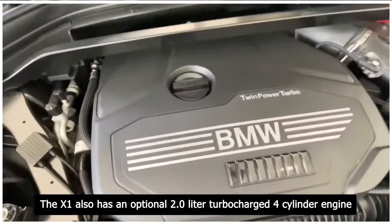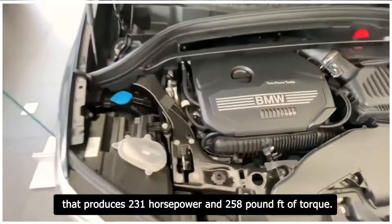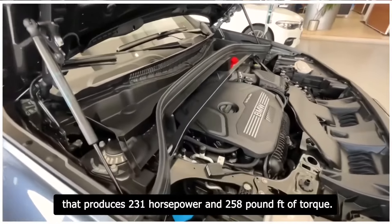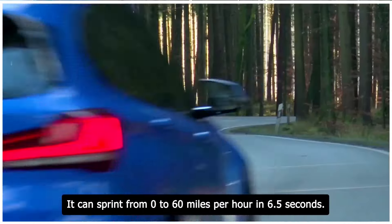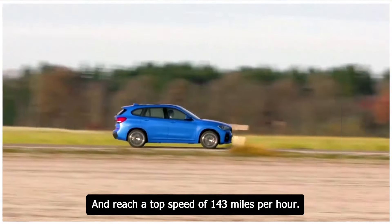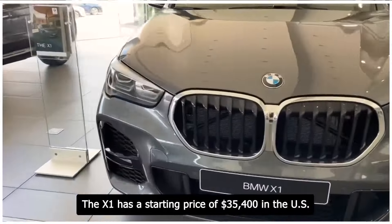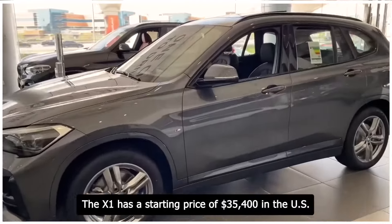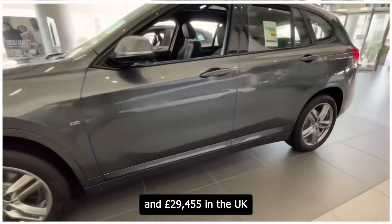The X1 also has an optional 2.0-liter turbocharged four-cylinder engine that produces 231 horsepower and 258 pound-feet of torque. It can sprint from 0 to 60 miles per hour in 6.5 seconds and reach a top speed of 143 miles per hour. The X1 has a starting price of $35,400 in the US and £29,455 in the UK.